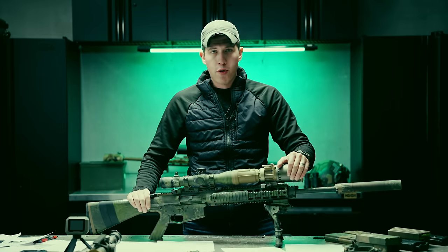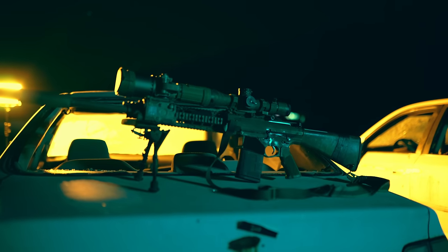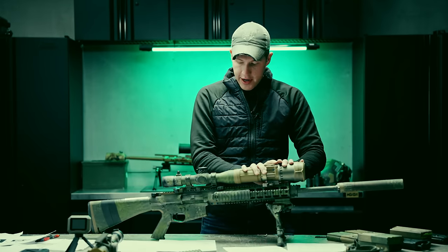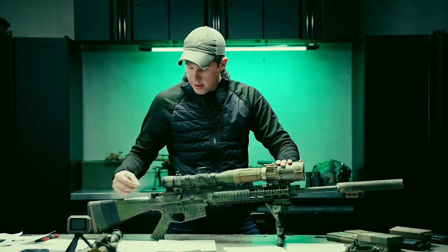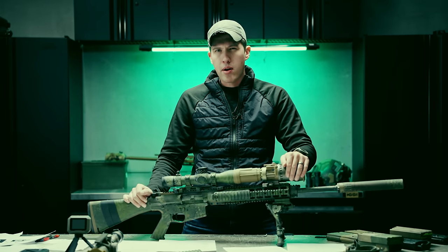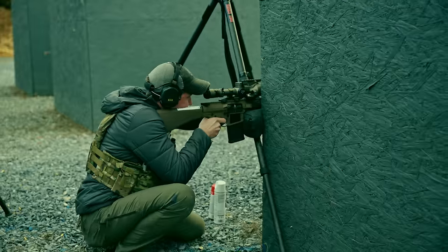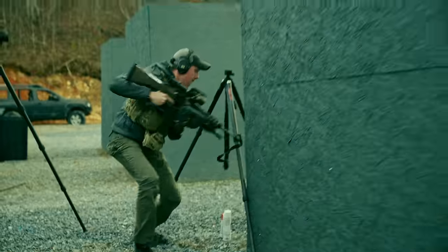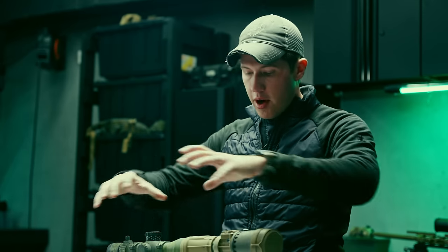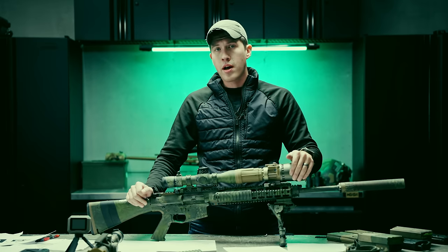The weight of this rifle: with suppressor, this scope, and this Harris bipod — which I highly recommend over the Magpul — it's 14 pounds, 1 ounce. With night vision devices and the electronic level added, it goes up to 16 pounds, 9 ounces unloaded. Add a loaded mag, that's about a pound and a half more. If you build this rifle out without the can and with a scope you're looking at about 13 pounds. Run it loaded, you're looking at 15 pounds — about the same as any other DMR out there. Let's open the gun up and see what's going on inside.